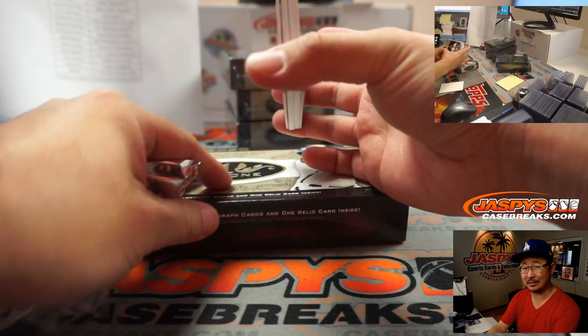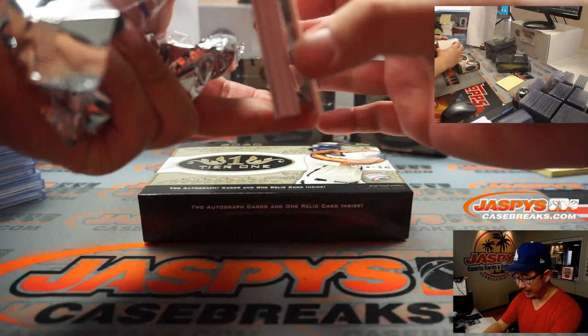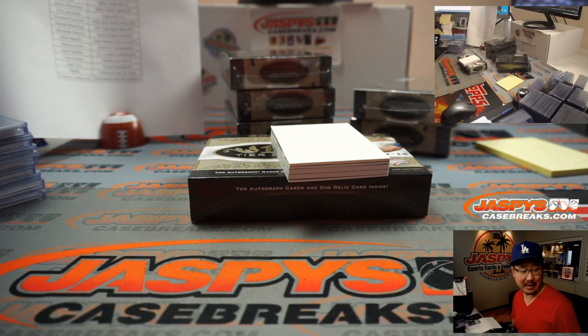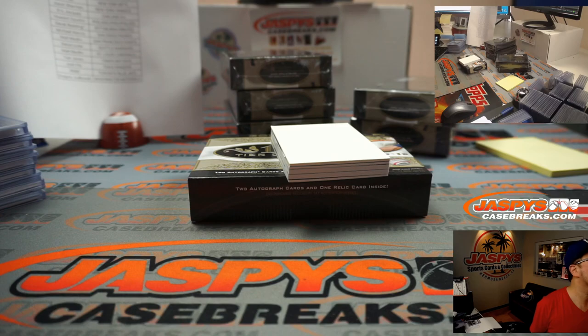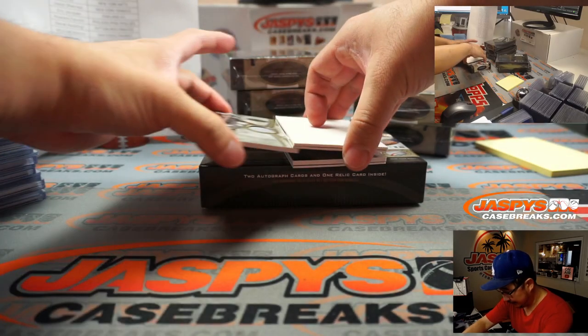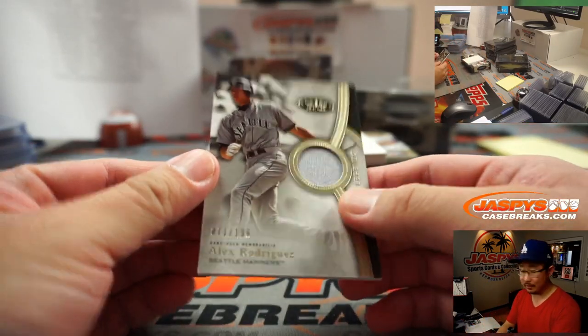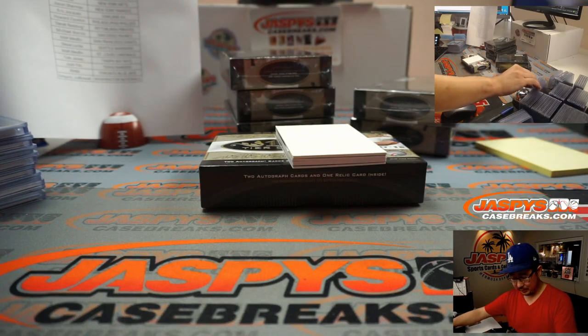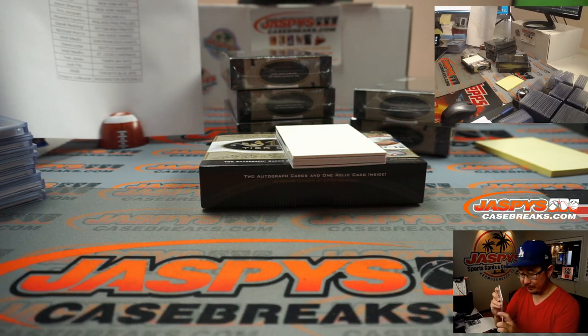The COVID cases are kind of spiking up again, so I don't know what's going to happen — what California or L.A. County is going to decide on retail stores like us. But we're nimble, folks — we'll pivot and adjust. Eventually things will get back to normal.